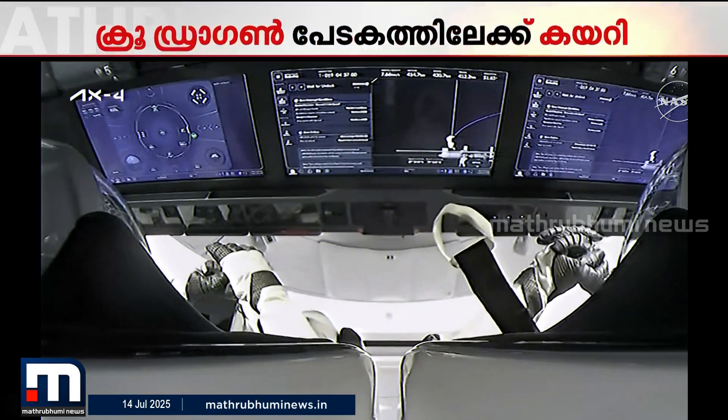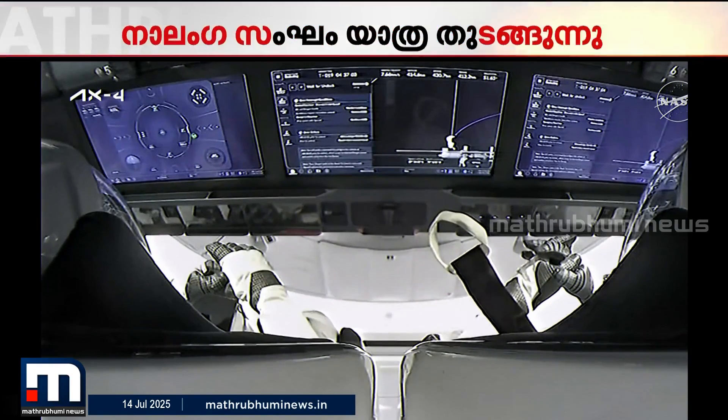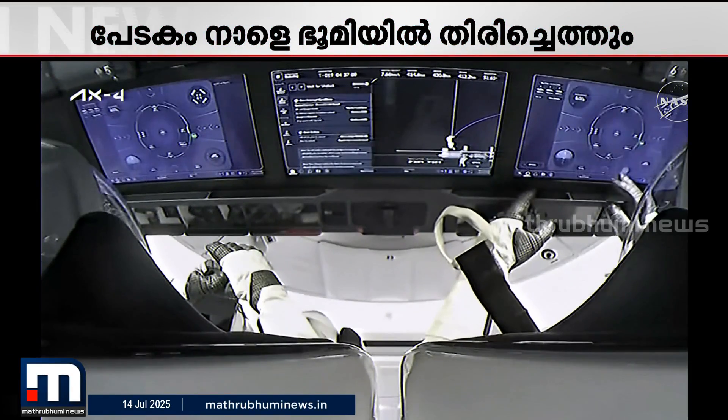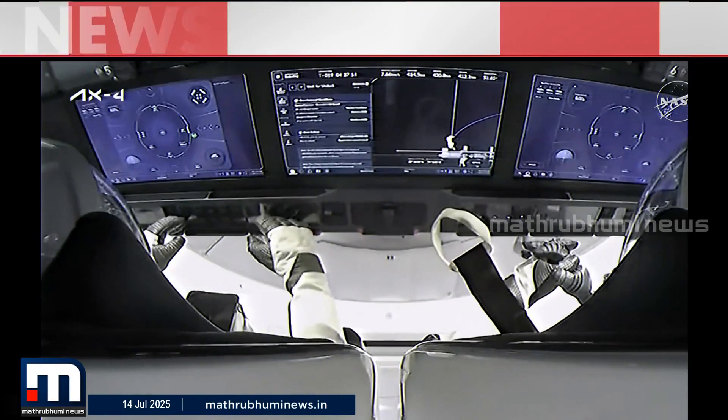Depart Burn Zero is followed by a second departure burn about 30 minutes later, placing the spacecraft on the Keep Out Sphere. The Keep Out Sphere is a 200-meter boundary around the Space Station, one of several safety zones set up to govern spacecraft departure from the station.